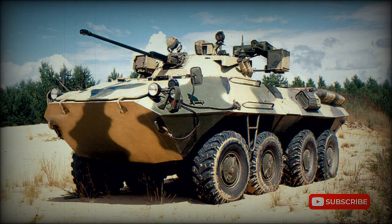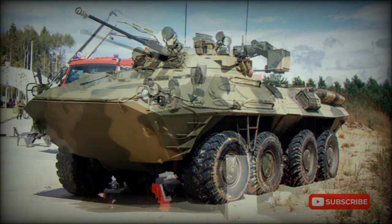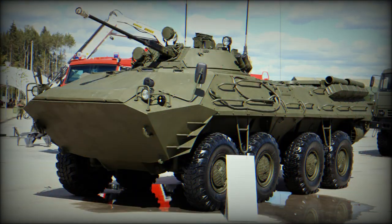The BTR-90 Armored Personnel Carrier was developed in the early 1990s, and the first prototype was completed in 1994. It is a further development of the BTR-80 APC, with a more powerful armament, greater mobility, improved protection, and increased internal volume.